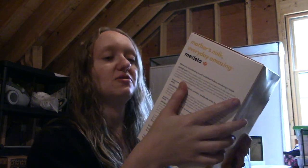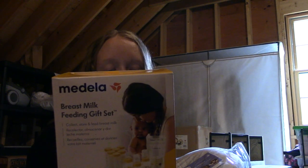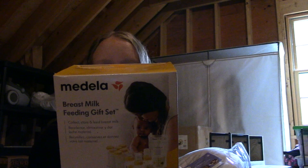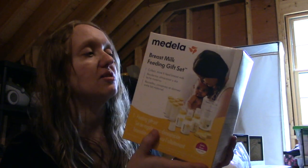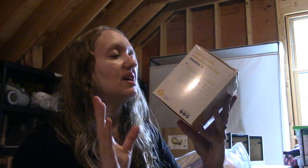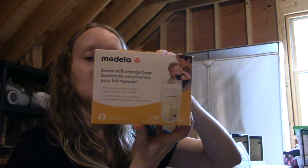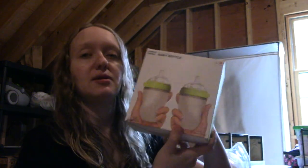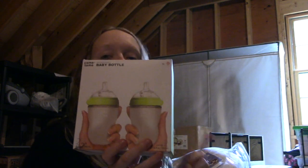In here we have a breast milk feeding gift set. This includes some breast milk bottles, some nipples, caps and collars, as well as breast milk containers and breast milk storage bags — so it has a whole bunch of stuff for breastfeeding. Then I have another package of breast milk storage bags with a hundred in there. Next I have a couple of baby bottles — a pack of two, and I think there's at least one more package of these same bottles in here.